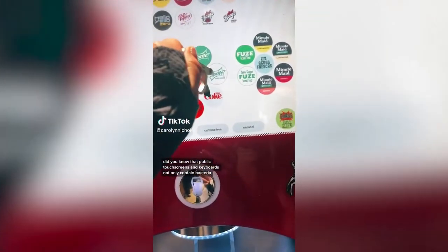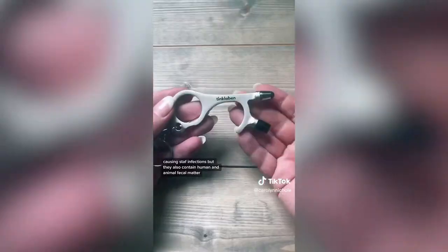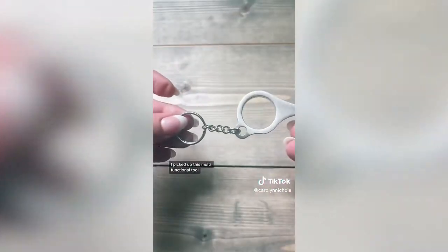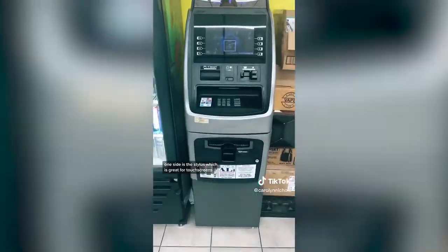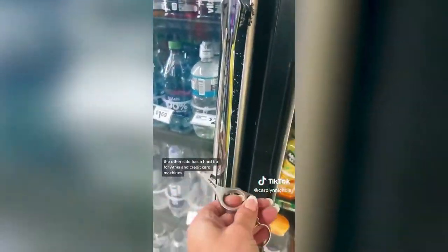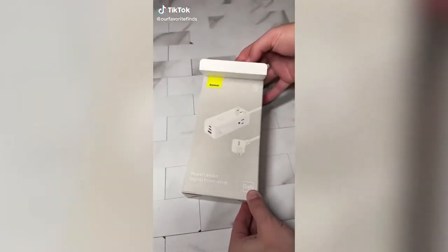Did you know that public touchscreens and keyboards contain bacteria causing staph infections, and also human and animal fecal matter? I picked up this multifunctional tool so I don't have to touch these things with my bare hands. It has a hook strong enough to open public doors, one side is a stylus for touchscreens, and the other side has a hard tip for ATMs and credit card machines. Link is in my profile.